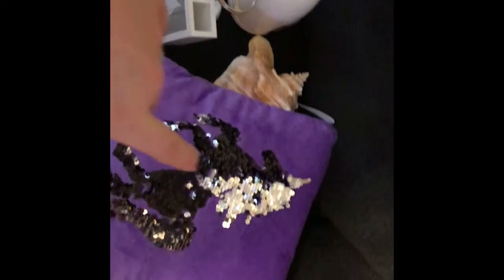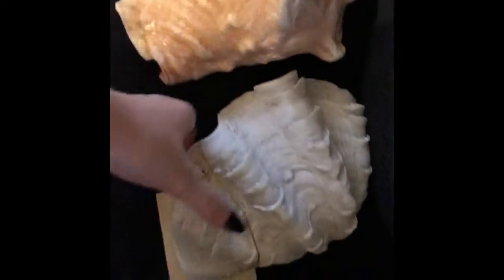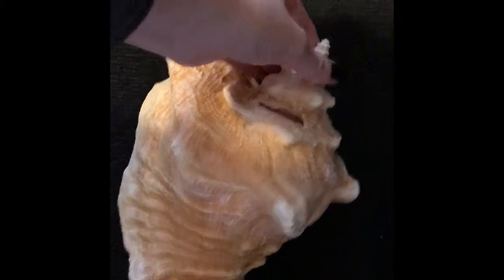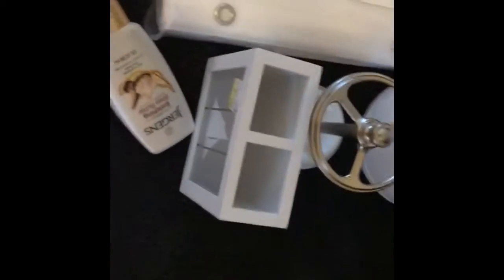I'll show you what I got at HomeGoods first. I got my daughter this pillow for her birthday — it's a flip sequin and it'll match her new bedding I got her. And then I just got this little glass dish; I'm going to put seashells in for my bathroom. And then I got this giant shell and another giant shell to put on the shelves in my bathroom. I'll show you the shelves in a minute. That's what I got at HomeGoods — not very much.